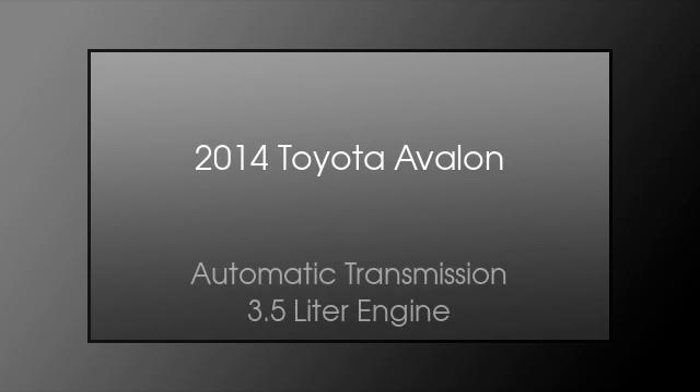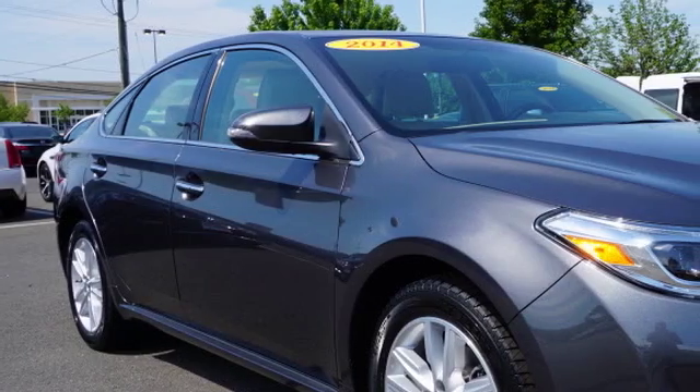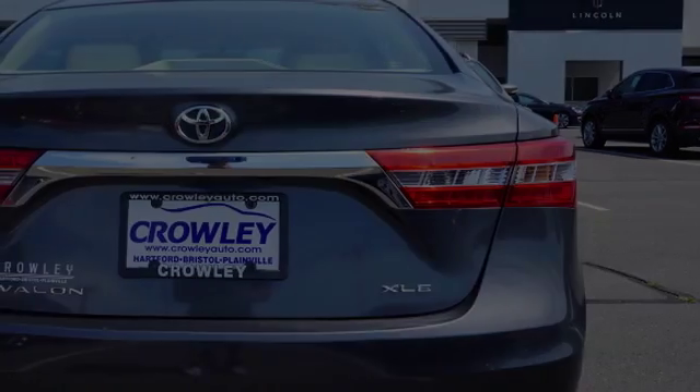This is a 2014 Toyota Avalon. This four-door sedan has an automatic transmission and a 3.5 liter engine.